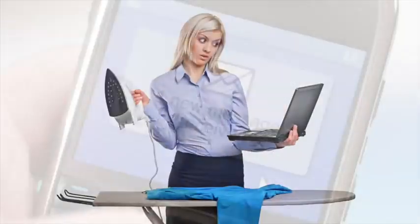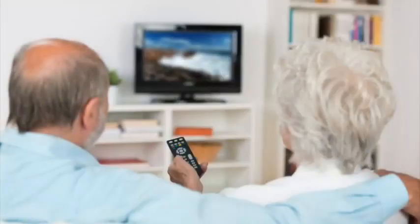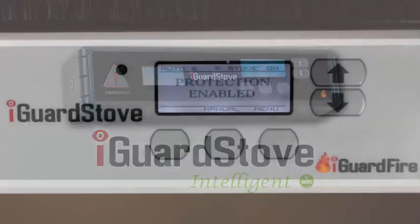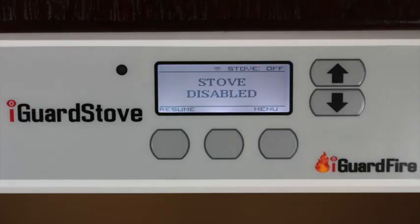Sudden distractions — they happen to us all: a rush of chores, text messages, TV shows. And if you do get distracted while cooking, it can become very dangerous in a heartbeat. Finally, there's a solution. Meet the iGuard Stove — an easy-to-use motion sensor control device that simply shuts off your stove when it doesn't see any motion in the kitchen for five minutes.